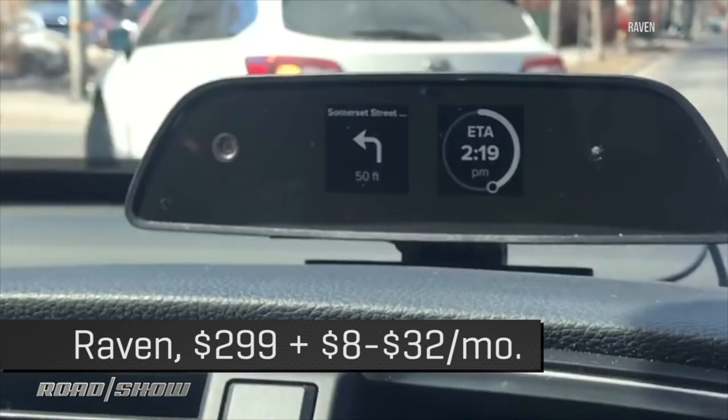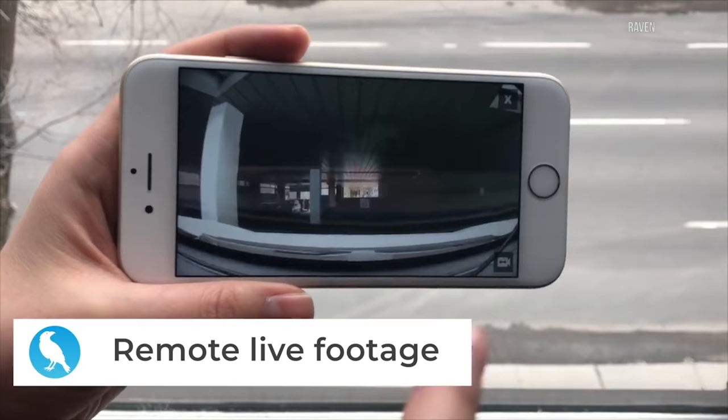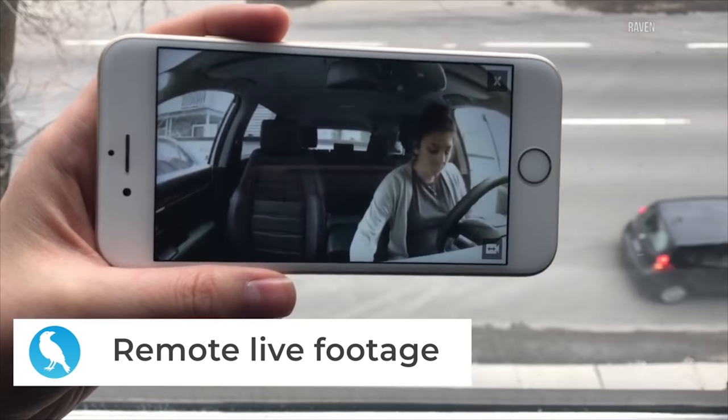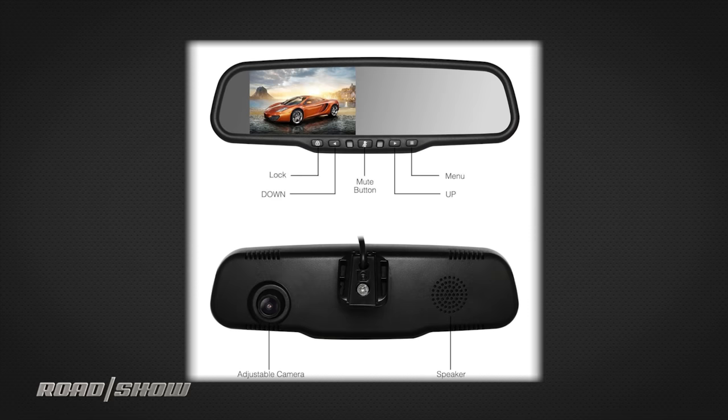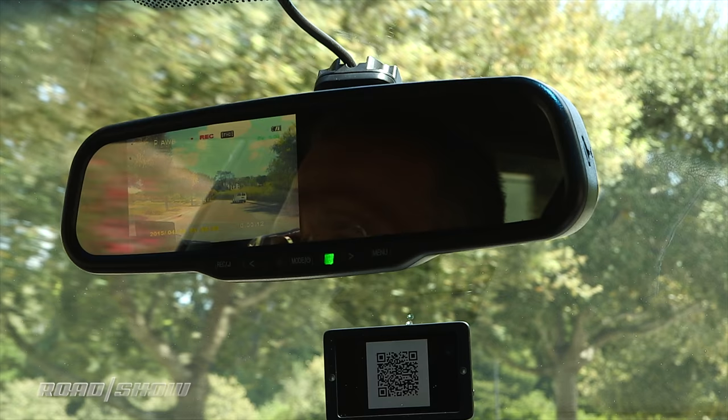The Raven is an odd bird. It combines aspects of a head-up display, a connected car device with tracking, and a front-and-interior dash cam that you can inspect anywhere via live streaming over its 4G radio. It's under $300 to start, but you'll need to pay somewhere between $8 and $32 a month after a trial period to get all the connected features.